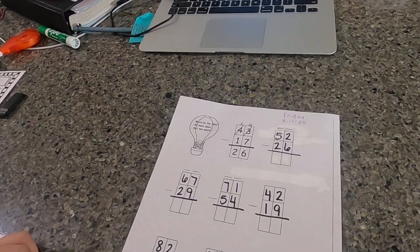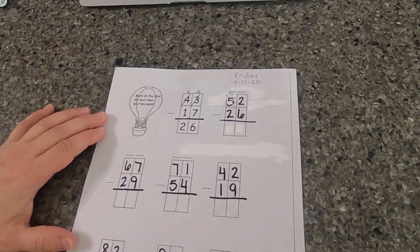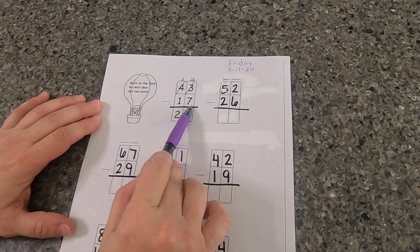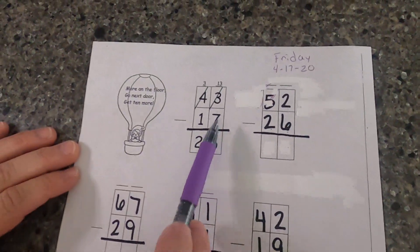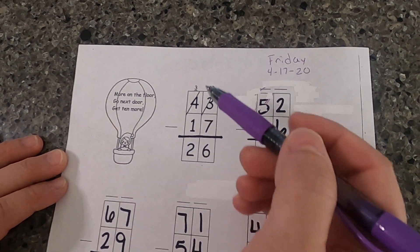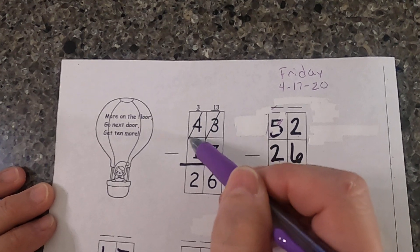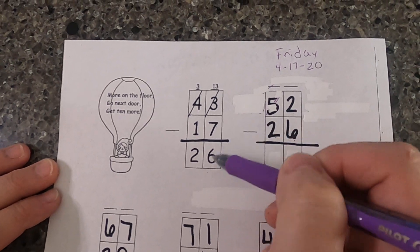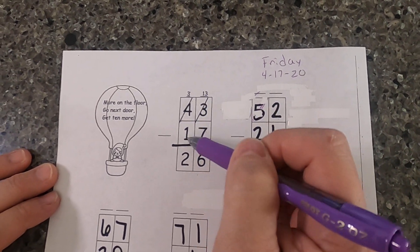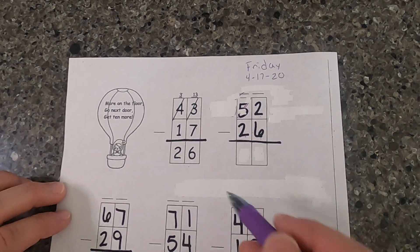Here's the worksheet due today. There is a backside but we will do that Monday, so don't do the backside yet. The one we just did on the board: 43 take away 17 equals 26. They had more on the floor, so they had to go grab 10 more — crossed out the four, left themselves three tens, and turned three into 13. So 13 take away 7 is 6, and 30 take away 10 is 20, leaving us 26.